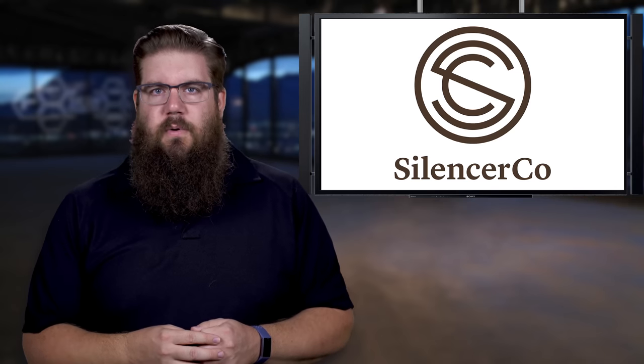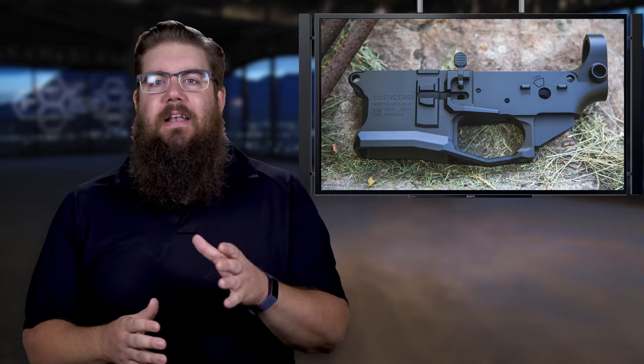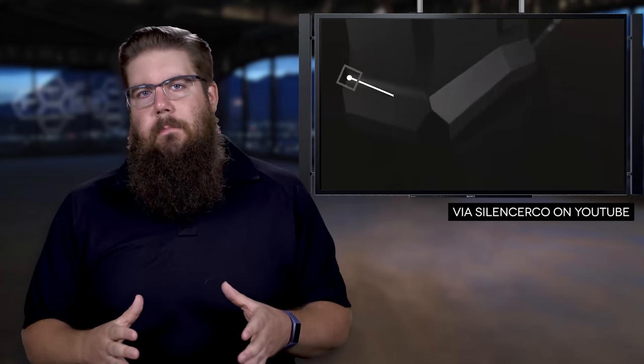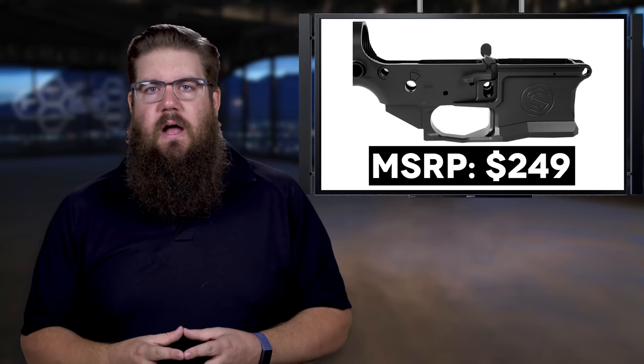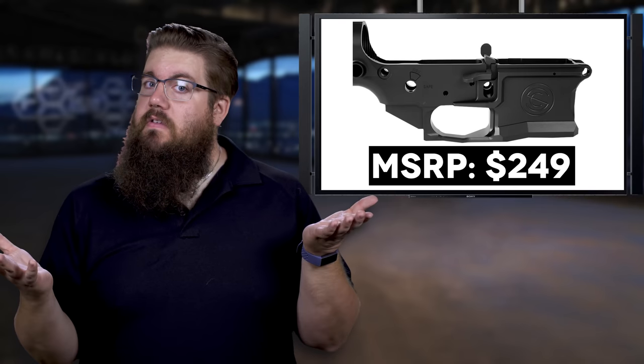Also in the news, Silencer Co has released their new billet AR lower called the SCO-15. Key points are the proprietary ambi bolt catch, flared magwell, enlarged trigger guard, and some cool styling poured over the top. It's really interesting that they released this in the middle of all the craziness going on in the gun industry — certainly not a bad move, because these things are already selling like crazy after only being available for a few short days. MSRP is $249. I almost wonder if this is an indication of them potentially doing their own line of guns in the future.